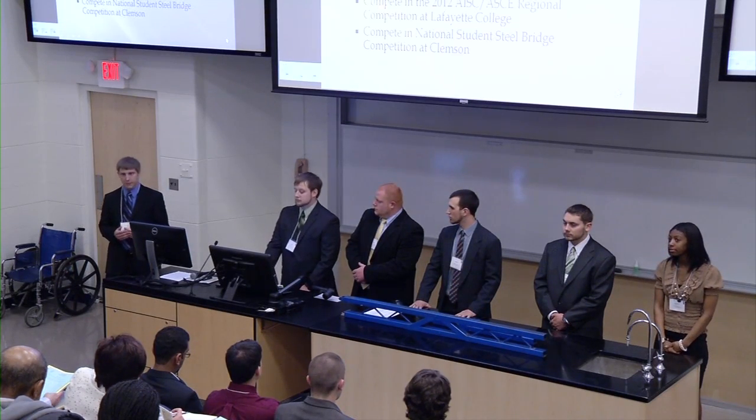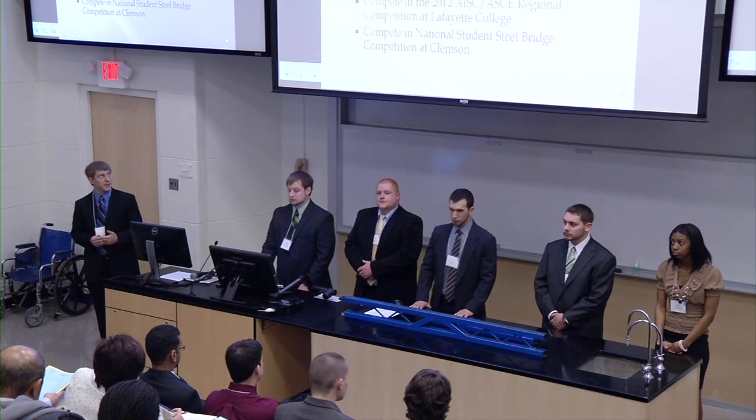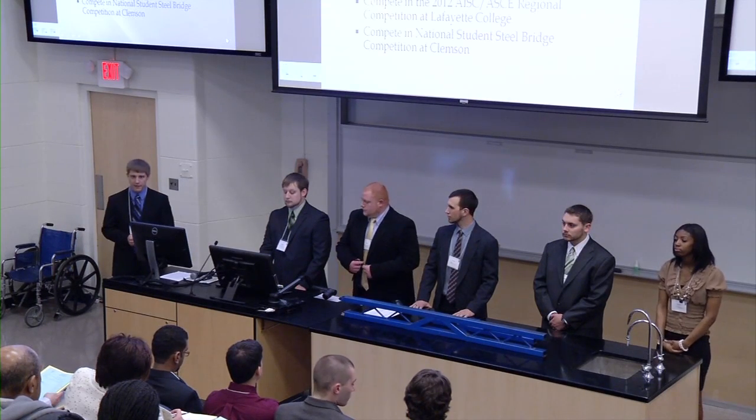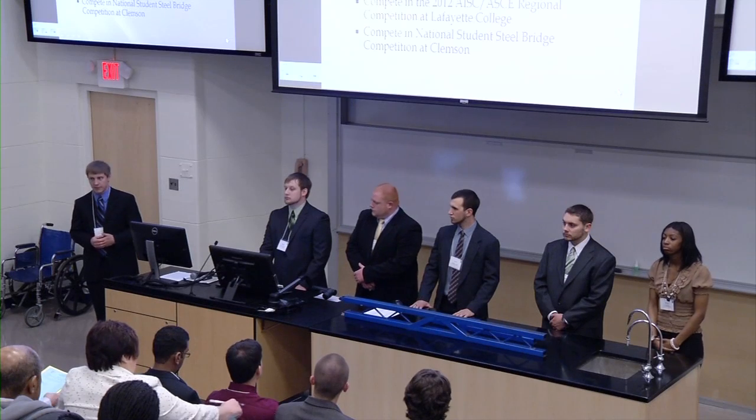Our goal is to gain practical experience in the civil engineering field by participating in this competition at the regional level at Lafayette College on April 28th and 29th, and to do well enough to advance and compete at the national level at Clemson University.